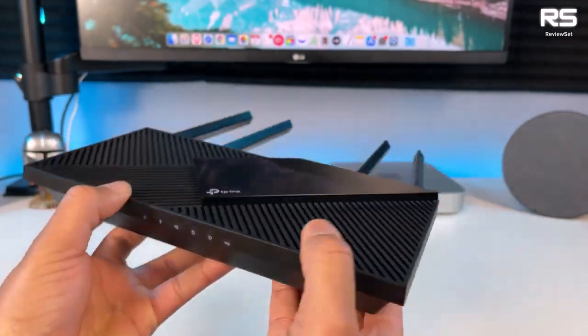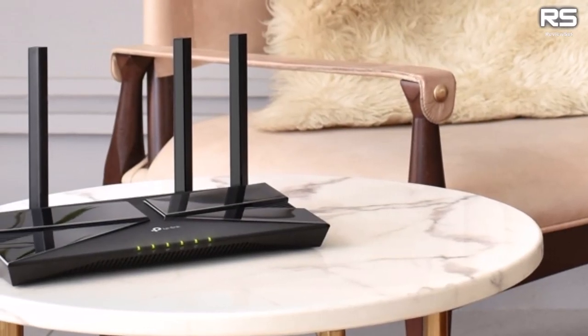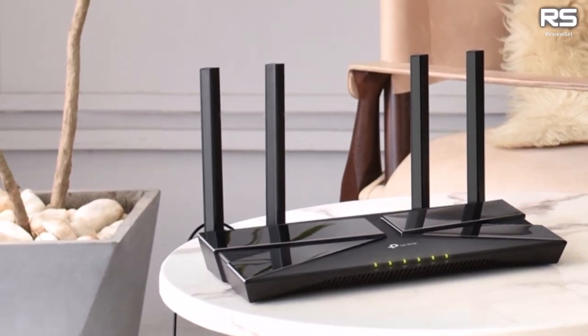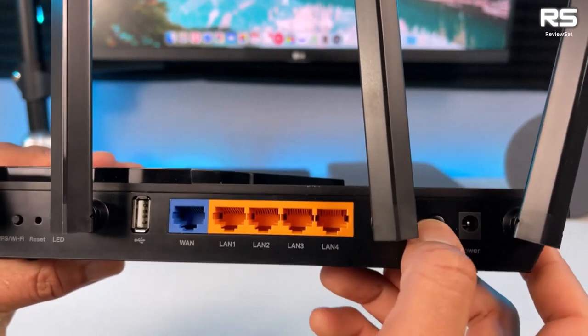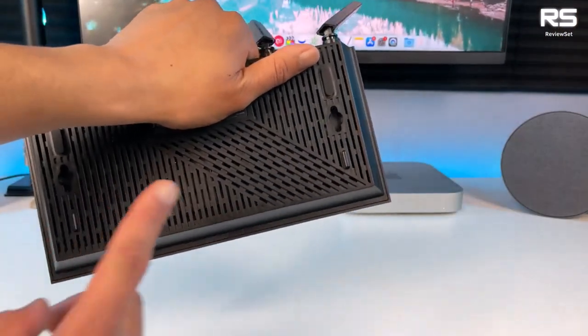Security is a priority with WPA3, VPN, firewall, and parental controls. The inclusion of QoS by device ensures prioritized performance, while the user-friendly Tether app facilitates seamless setup within minutes. A budget-friendly powerhouse that doesn't compromise on performance or security.